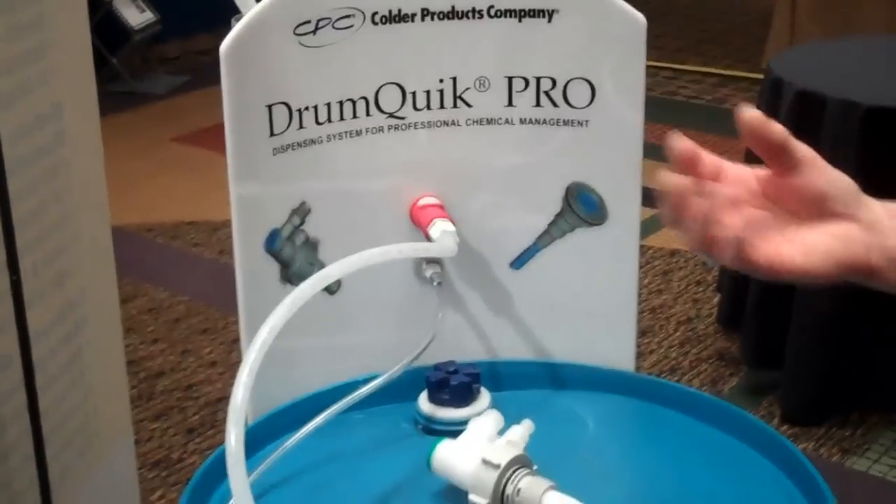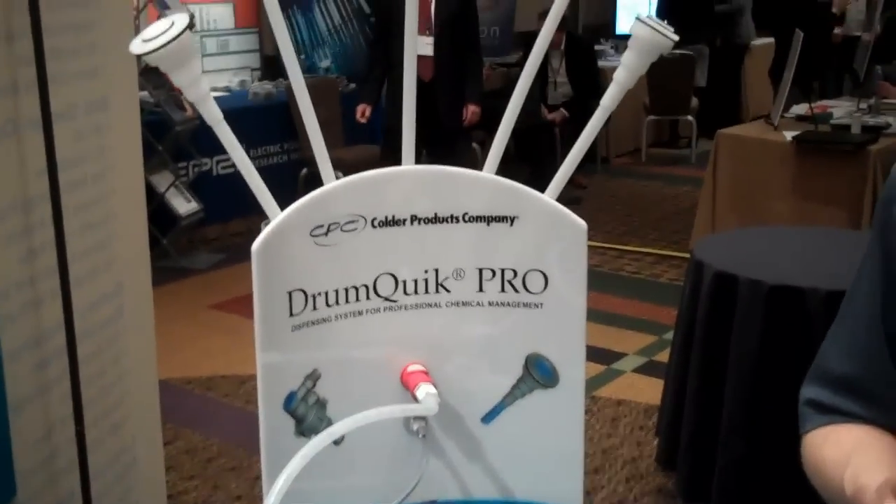The basic premise of the DrumQuick Pro product is to make extraction and dispensing of chemicals from drums, IBCs, and smaller containers safe — to eliminate exposure of the liquids as well as the fumes that can be generated by the chemicals. In essence, to keep that end user safer.